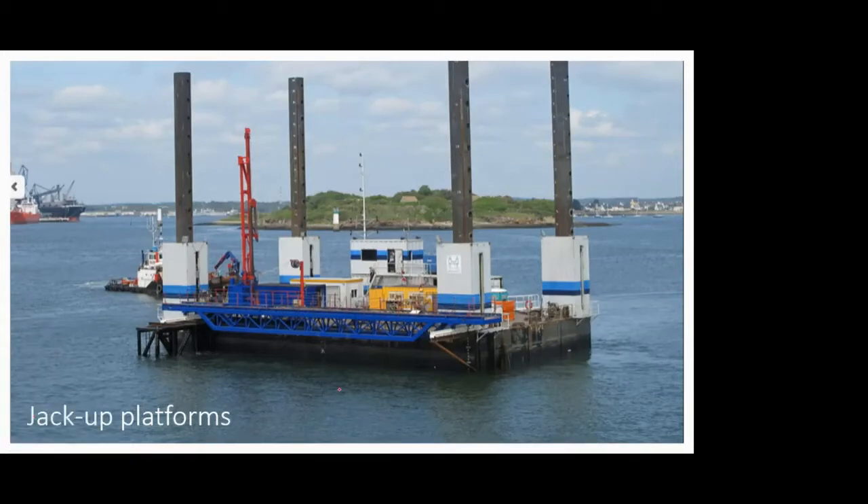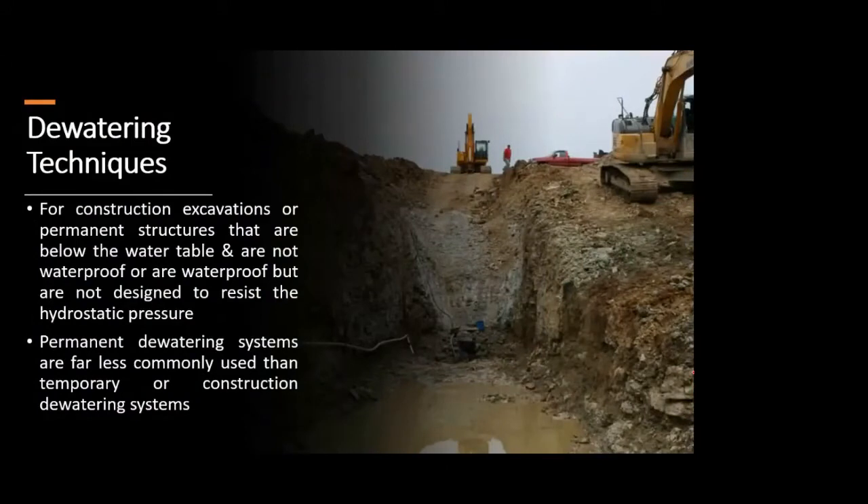With this, we finish one part of our construction technique — dredging. In dredging we saw all the types, starting with what dredging is, what are the types, and then we saw different barges. The next construction technique we will cover is dewatering techniques. Dewatering is not a new term — it is quite a general term. Dewatering is nothing but wherever you encounter any water level or groundwater, more appropriately, during excavation.